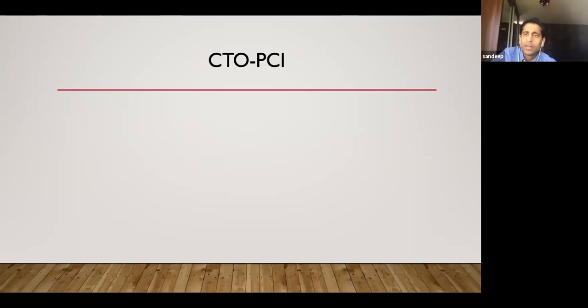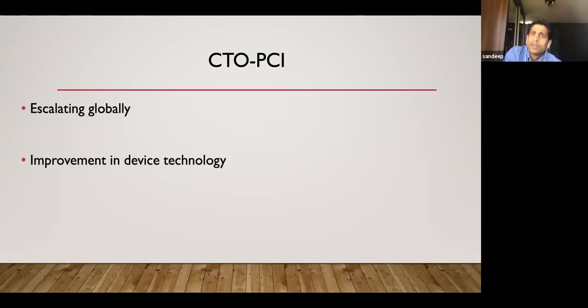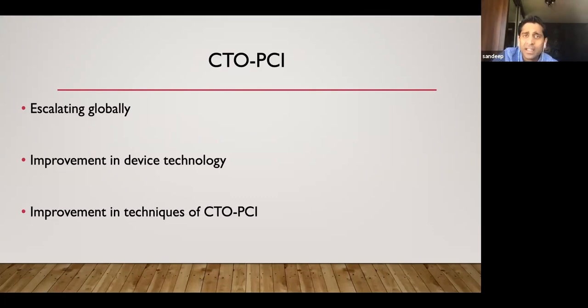If you have any questions in between, please pitch in and ask me. I'm very happy to keep this interactive rather than just me speaking, and I'll take any questions at the end as well. So, CTO angioplasty is escalating globally, not only in the UK. That's due to improvement in device technologies — thanks to the Asahi products — and also a lot of improvement in the technique itself.